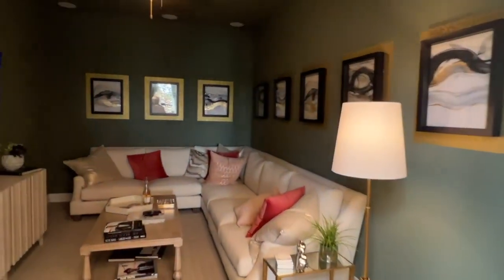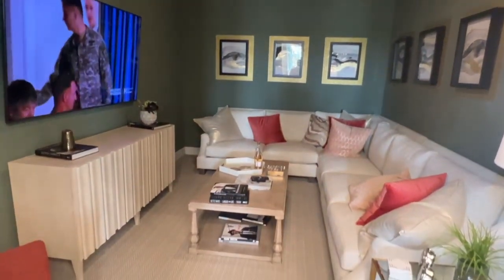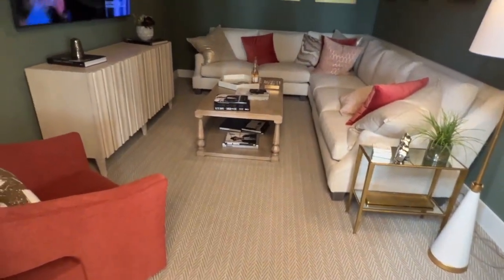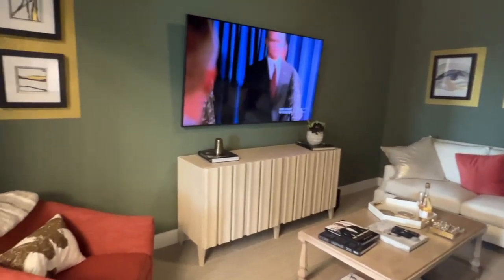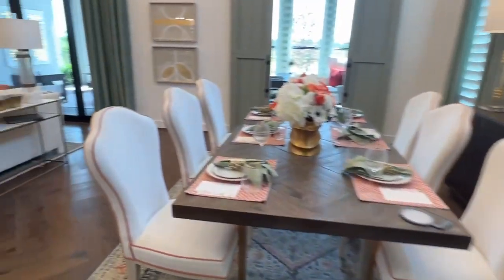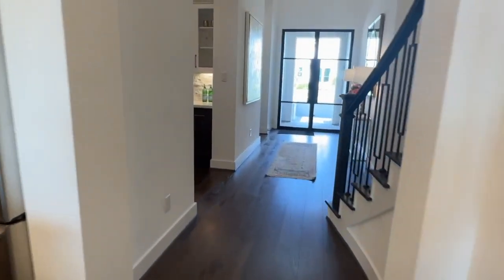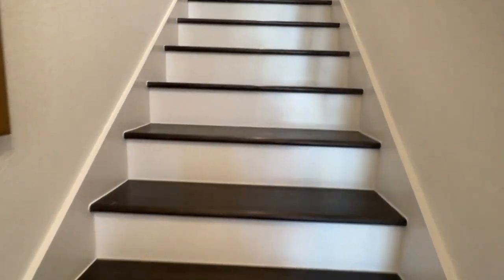Now we're going to be looking at the media room — pretty good size. The good thing about this one is there are no windows in here. A lot of people complain about that, and always say if you're going to have a media room, you want it completely blacked out so you can seclude yourself and enjoy a movie. To the left, you're going to have the den as well as an extra bedroom. The 224 model usually comes with four bedrooms — this one's a five bedroom, with an addition that can be added if you ask the builder.